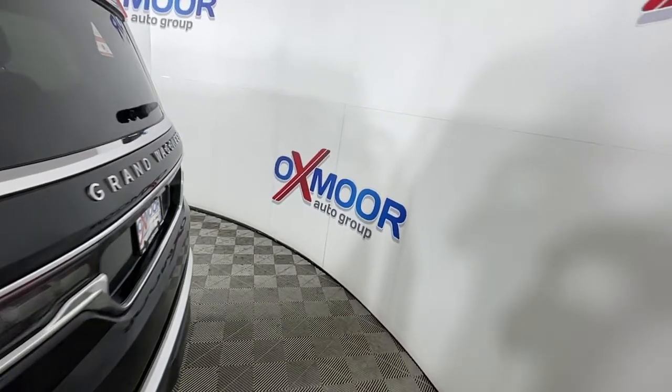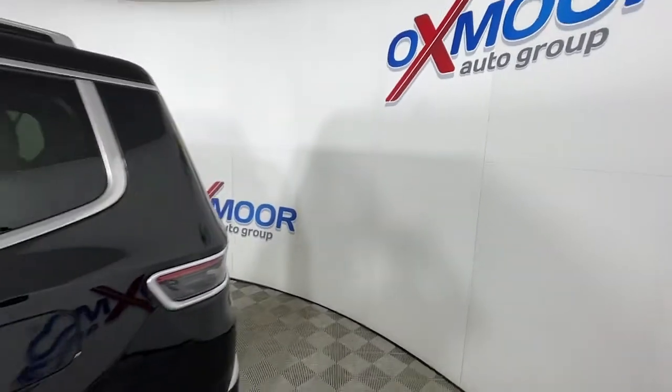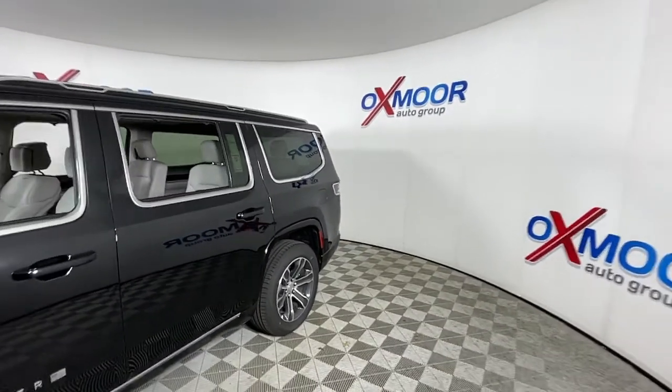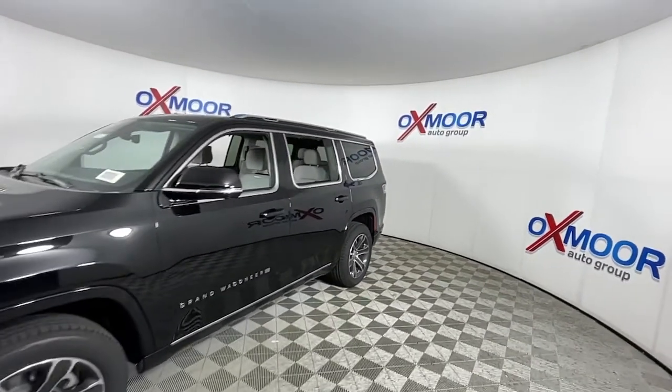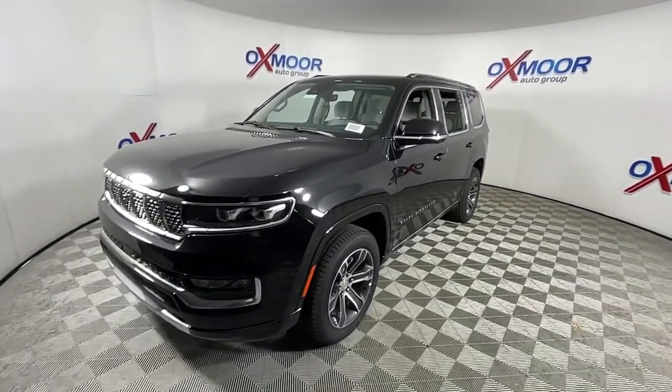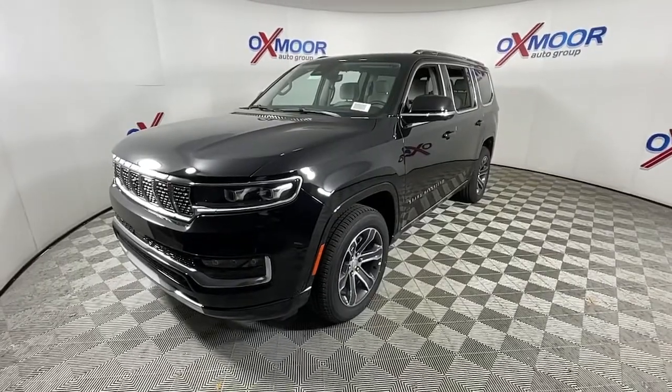Here is a wonderful 2022 Jeep Grand Wagoneer. Prepare to take your driving pleasure to new heights and enjoy the best of modern efficiency and style. You'll love the advanced safety features, quiet cabin, and responsive handling this vehicle has to offer.